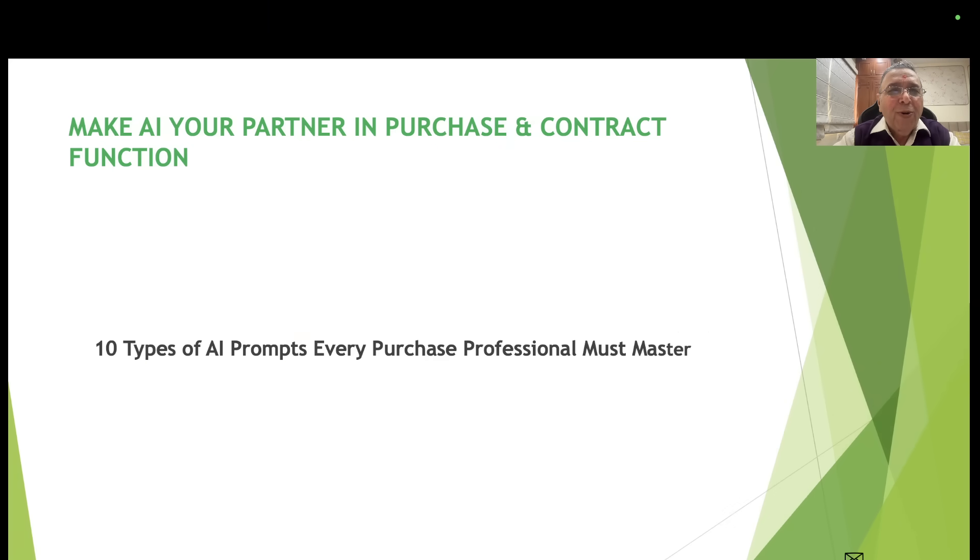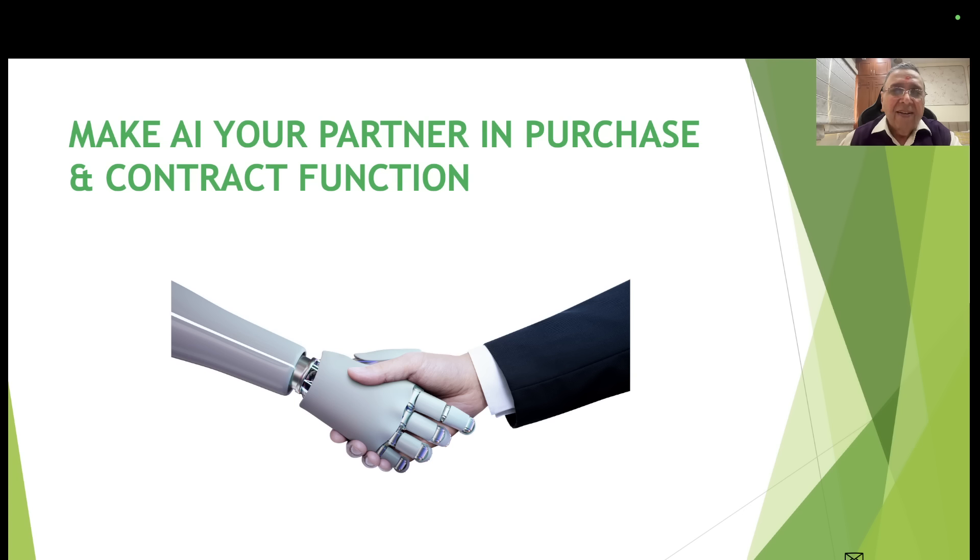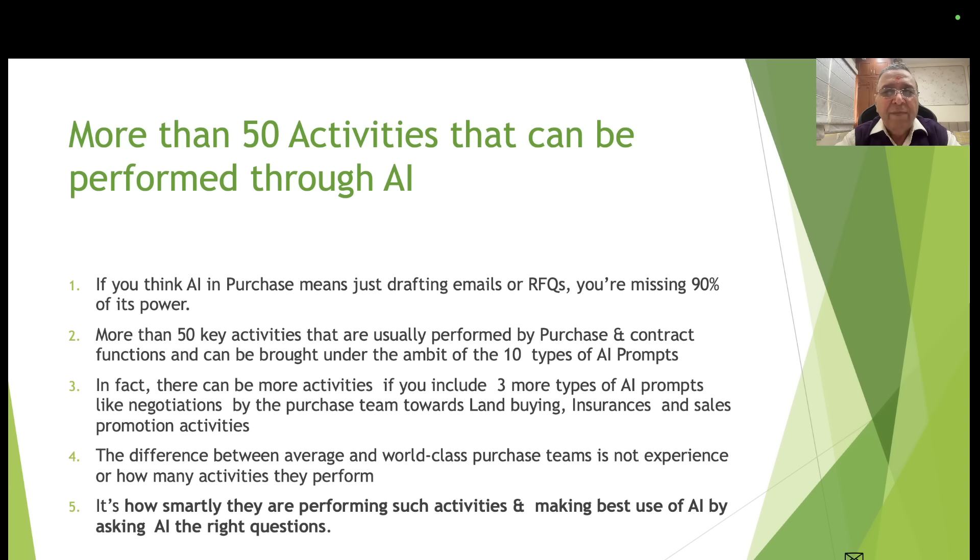Hello friends, today you are going to learn how to make AI your partner in purchase and contract functions — the 10 types of AI prompts every purchase professional must master. There are more than 50 activities that can be performed through AI. Based on my experience, if you think AI in purchase means just drafting emails or RFQs, you are missing 90% of its power.